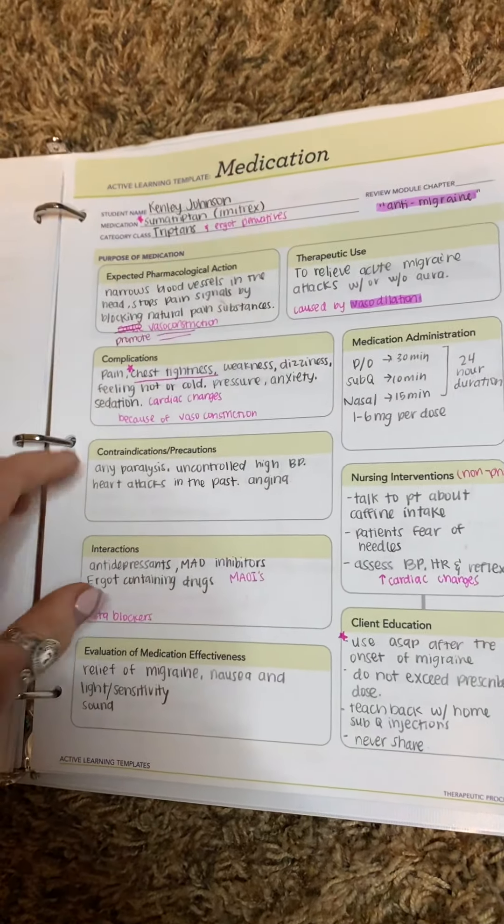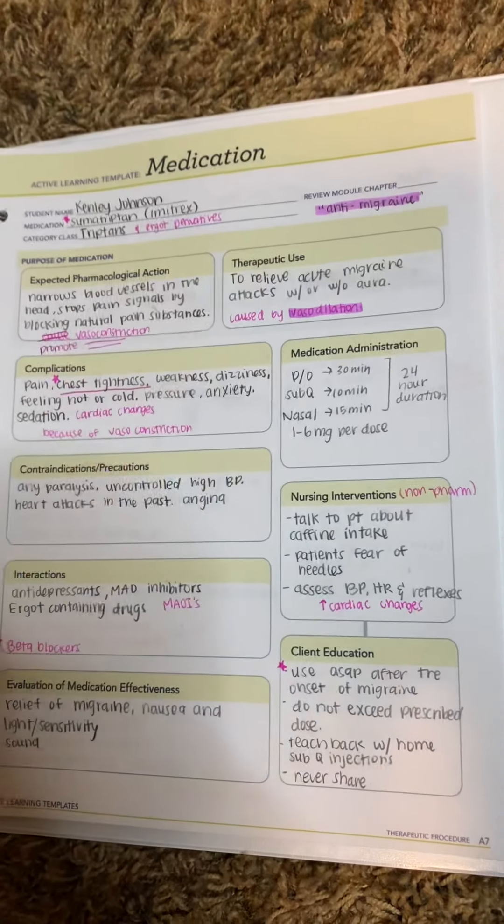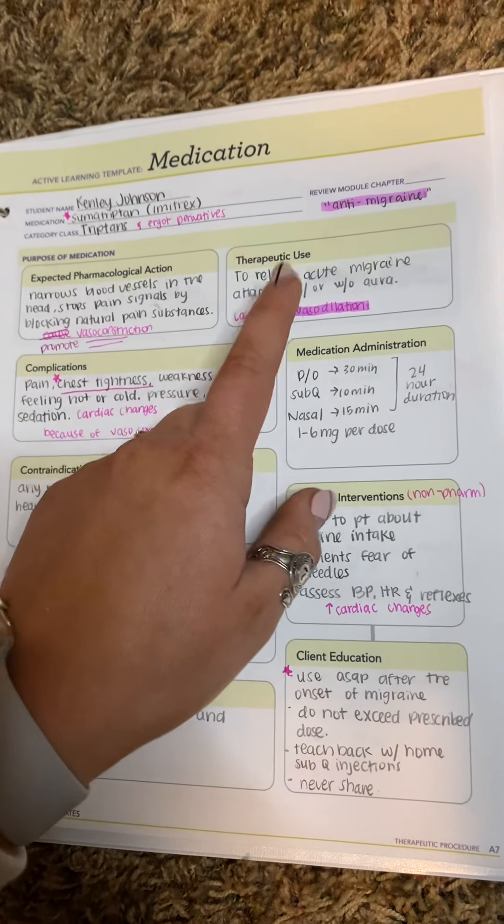The next one is triptans. Sumatriptan, Imitrex — this is for anti-migraines. It promotes vasoconstriction caused by vasodilation, so that's really important here.